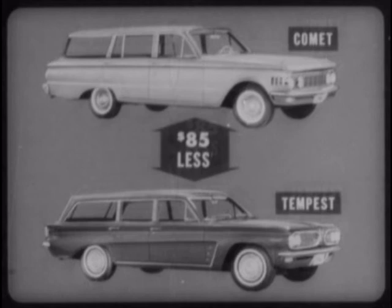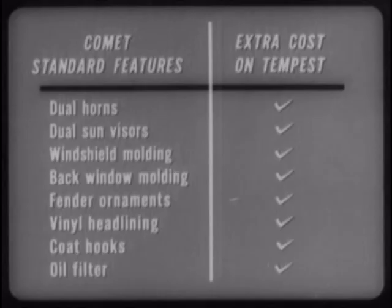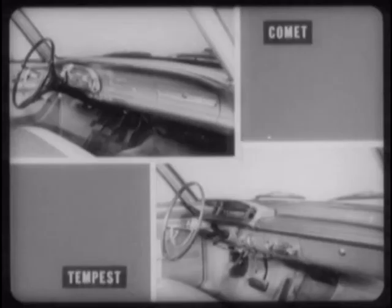For instance, dual horns and sun visors, windshield and back window molding, gun sight fender ornaments, vinyl headlining, coat hooks, and oil filter. And Comet has additional standard features not even available on Tempest — full-length side moldings, roof rail drip moldings, and tailgate molding. Inside, there is Comet's generous use of bright metal in the instrument cluster and controls, as contrasted to Tempest's sparing use. And Comet's controls, unlike Tempest's, have both identifying labels and illumination at night.